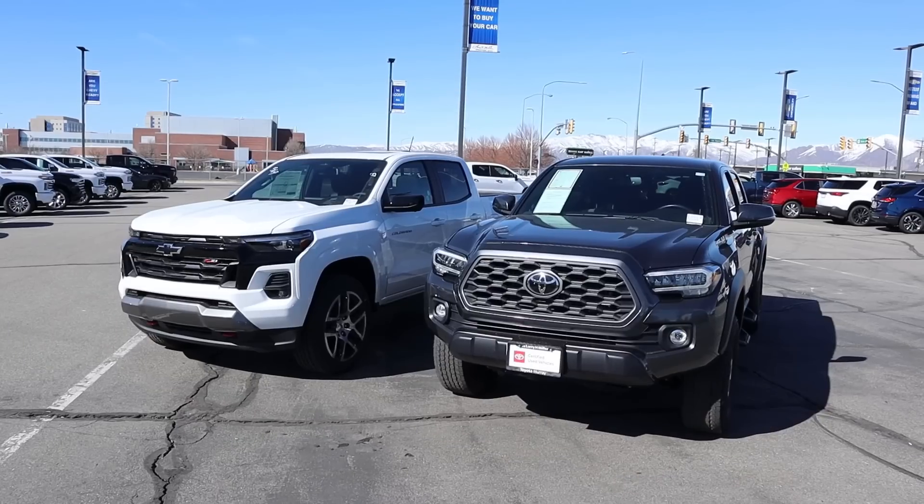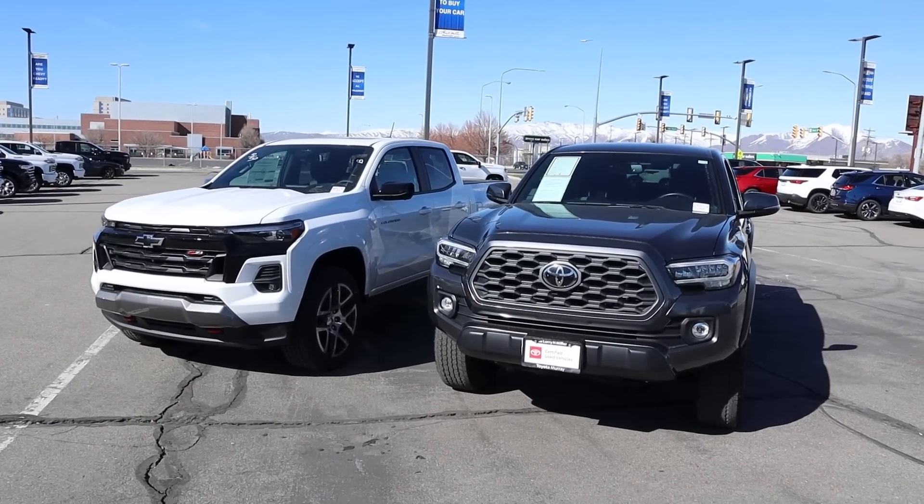Hey everyone, it's Ben Hardy here and today we're going to be comparing the main stay in the truck segment, the Toyota Tacoma, to the all-new Chevy Colorado. This Tacoma has the TRD Off-Road package and this Colorado has the new Z71 package, which is basically a TRD Off-Road package but for the Colorado, so they're pretty dang comparable.